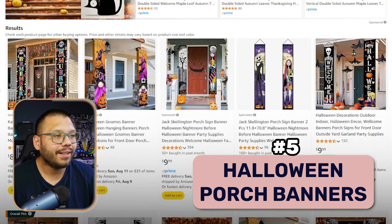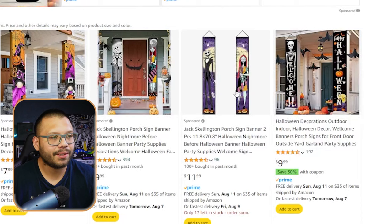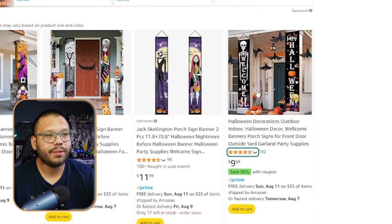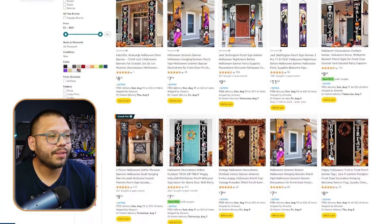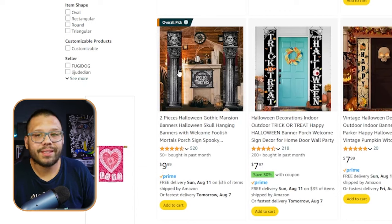Next we have Halloween porch banners. When it comes to porch banners, quite a few are going to be copyright — especially Nightmare Before Christmas. Stay away from that; go for things that are more generic like 'Happy Halloween' or 'Welcome' with a big skeleton. There's tons of different options — from basic signs to pieces that transform your house into something spooky. Like these hanging banners that make it look like gothic pillars are holding up your house, which really adds to the vibe.